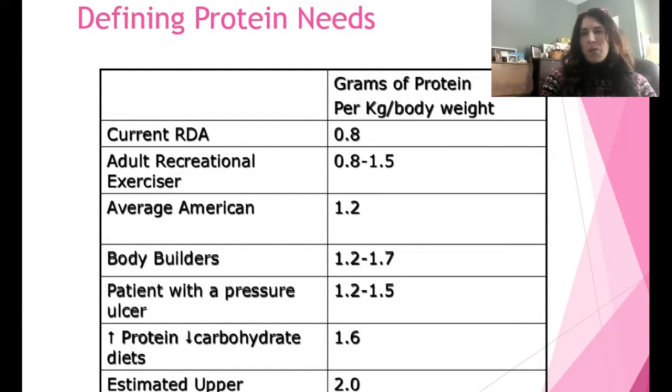To give you an idea of recommended protein intakes by category: the RDA is 0.8 g/kg; recreational exercisers may go from 0.8 up to 1.5 g/kg; bodybuilders have higher needs. For someone with a pressure ulcer staged one to four, I would recommend 1.2 to 1.5 g/kg depending on wound severity. High protein, low-carb diets are usually around 1.6 g/kg — these produce ketone bodies, causing nausea, fruity breath, and some cognitive fogginess.